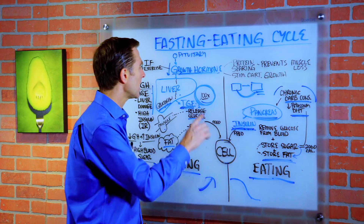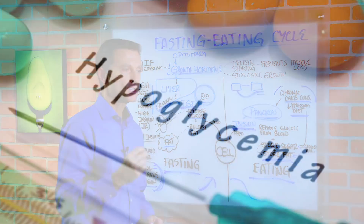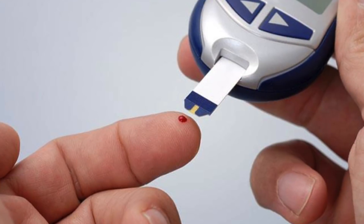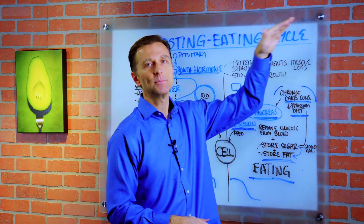But depending on if you have a problem with the liver or your adrenals, you may have symptoms of hypoglycemia before you get hyperglycemia, which is diabetes. Some people don't have a problem with that. So they go right from pre-diabetes to diabetes, which is hyperglycemia — high sugar.